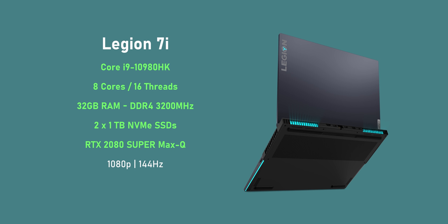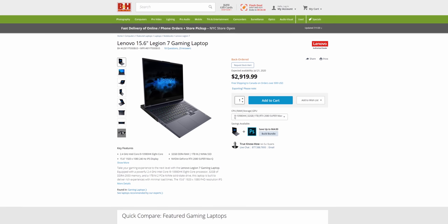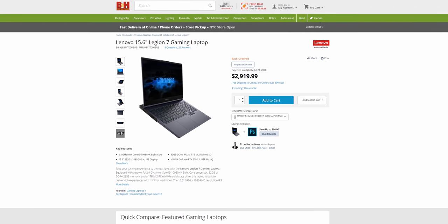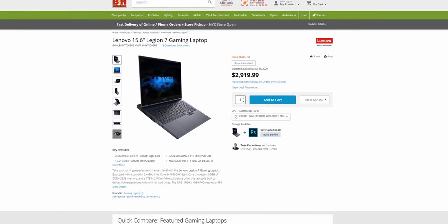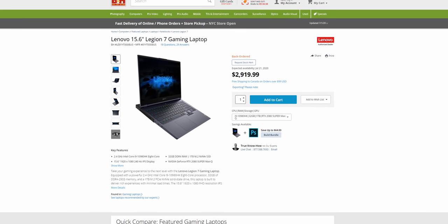I wasn't able to find the exact price for this config since Lenovo doesn't offer the Core i9 option on their site at the time of making this video. However, I did find a model on B&H Photo listed for less than $3,000 which is unfortunately back-ordered. So expect to pay over $3,000 for this config when it's available.